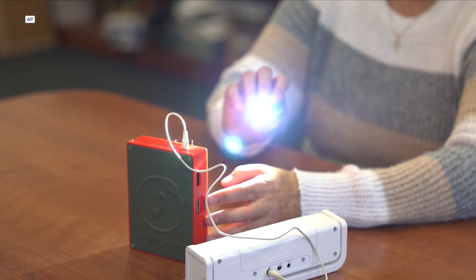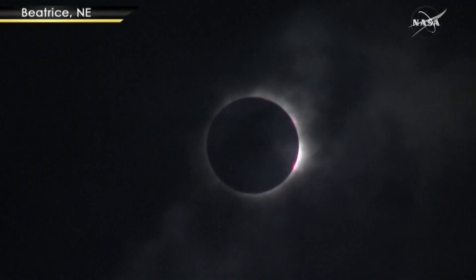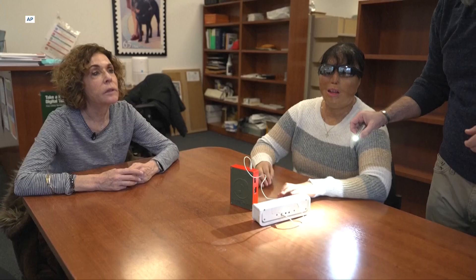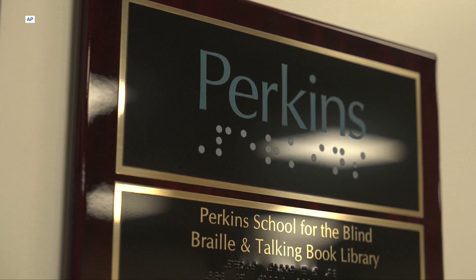Now I want you to imagine that you are the sun. In 2017, I just distinctly remember feeling really left out. I actually have this memory of feeling a little bit resentful that I couldn't be a part of this eclipse in some way. That's an assistive technology manager at the Perkins School for the Blind in Massachusetts.